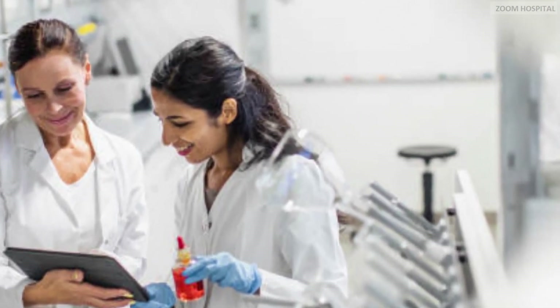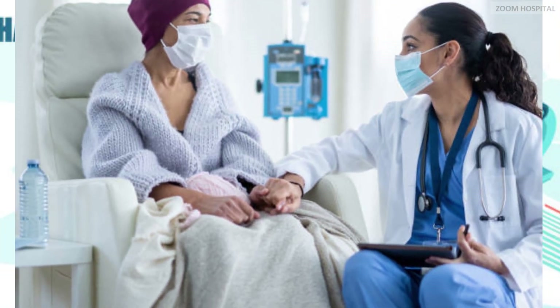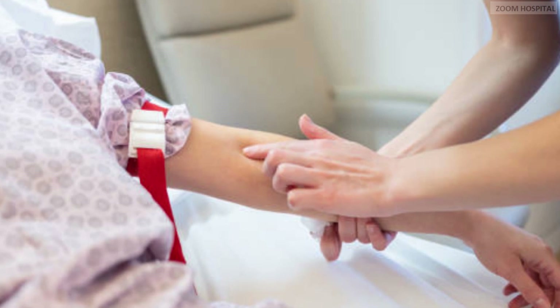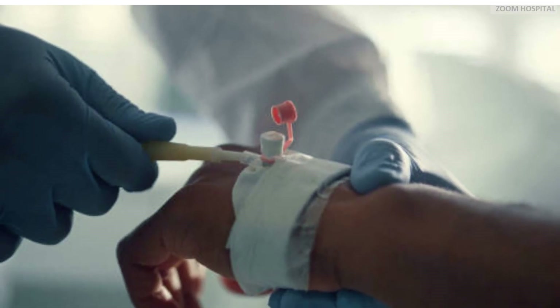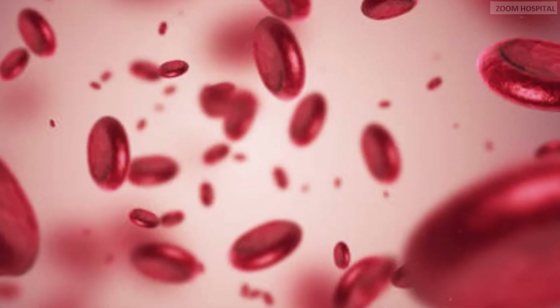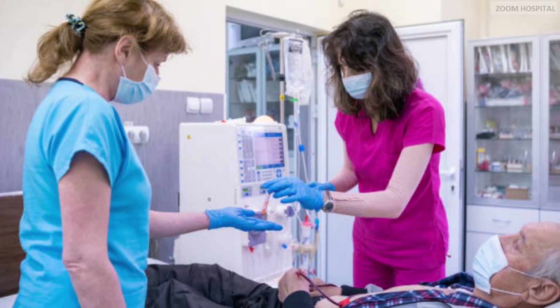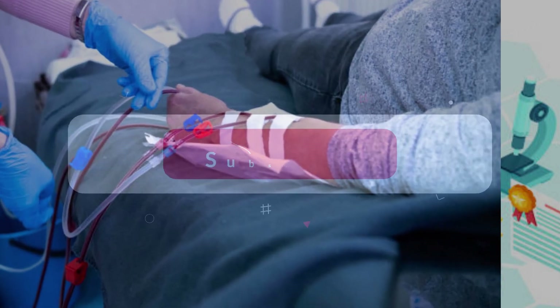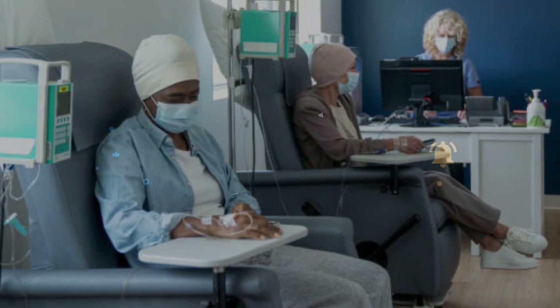Depending on the situation, it may be given on its own or in combination with other drugs. Hence, there is no need for intravenous access or spending several minutes administering the drug intravenously. Studies showed non-inferior levels of Tecentriq in the blood when injected subcutaneously compared to intravenous infusion in people with advanced cancer. Administering Tecentriq subcutaneously reduces treatment time to 3 to 8 minutes per injection, compared with 30 to 60 minutes for standard intravenous infusion.